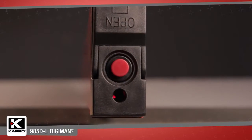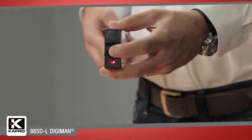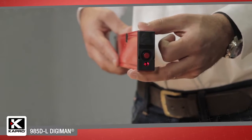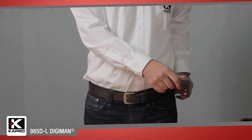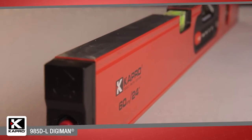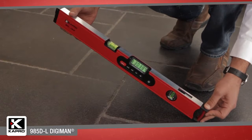The Digiman features a laser pointer that's projected from the end of the level. With a simple one-button activation, the 985DL projects a highly visible laser point up to a range of 100 feet or 30 meters. This makes the 985DL perfect for measuring slopes like stair and ramp layout, and leveling fixtures in relation to distant points.